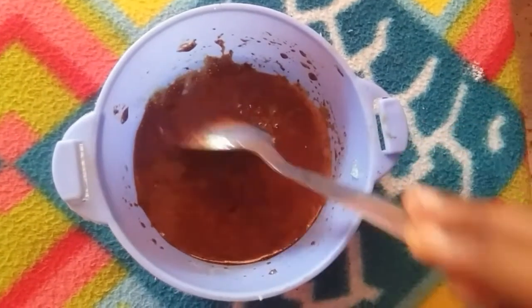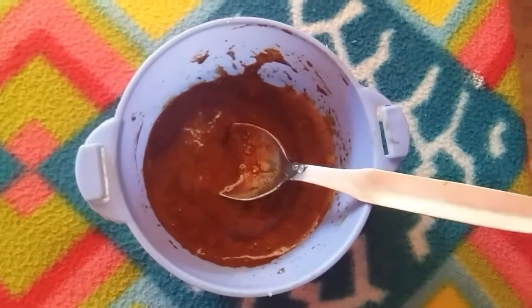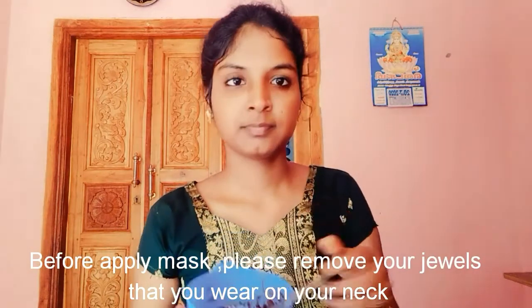Our neck mask is ready. Now we are ready to apply the neck mask. We can apply it to the full neck, front and back. I will apply it using my fingers. The back side tends to be very dark so apply it well. The neck mask will dry. I will also apply rose water; it will help with scrubbing.